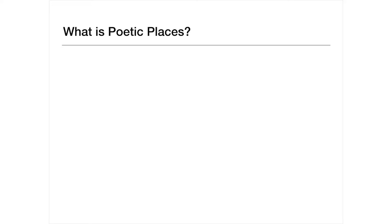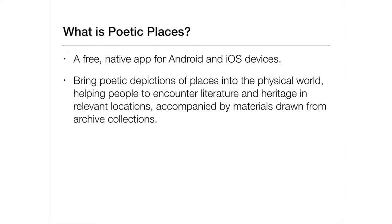So, what is Poetic Places? It is a free native app for Android and iOS devices — you can download it now, it's free on both stores and quite easy to find. It brings poetic depictions of places into the physical world and helps you to discover, for example, a poem about a place in the place. It draws on archive materials, music, images, and a tiny bit of film to bring things to life.